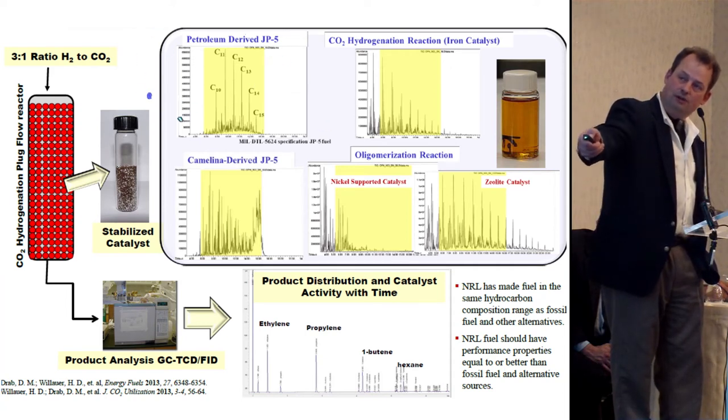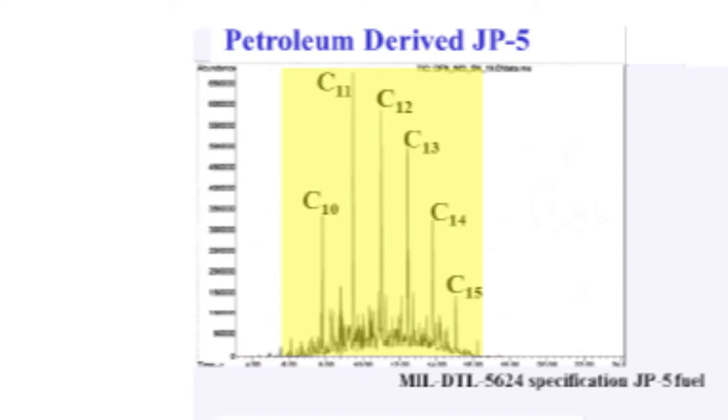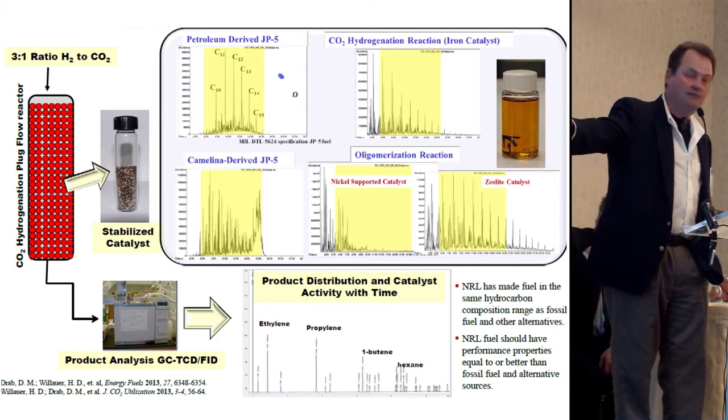Here is the spectrum for JP5, which is the standard fuel used to run all the aircraft — a bit like a classic bell curve. What you're seeing is the spectrum based upon carbon content of the individual hydrocarbons as you make this out of oil.